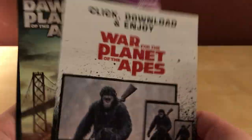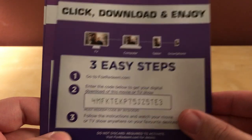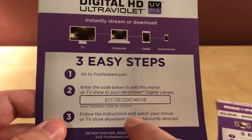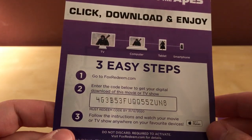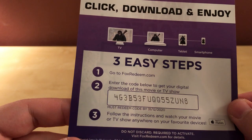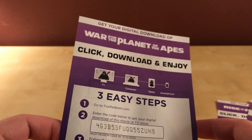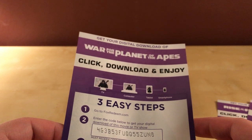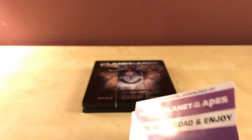I've got digital codes for Rise, Dawn, and War, and these are for the UK so I can't use them here. Go ahead and take them if you want. The Rise code is good for a couple more years. The Dawn one says it expired, but give it a shot anyway. The War one should still be good. These all appear to be UV codes, so they should work on iTunes, Ultraviolet, Vudu, or Movies Anywhere — although I'm not sure if the UK has Movies Anywhere.